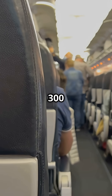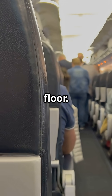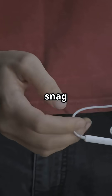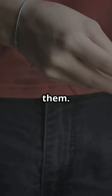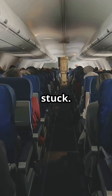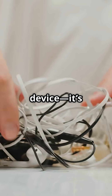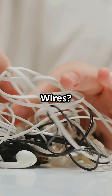Now imagine 300 people rushing the aisles and someone's headphone cord is dangling across the floor. That little cable can snag a shoe, trip a passenger, or block the exit for everyone behind them. In an emergency, a single trip could mean dozens of people get stuck. That's why it's not about your device — it's about keeping paths clear. Bluetooth buds? No problem. Wires? Major hazard.